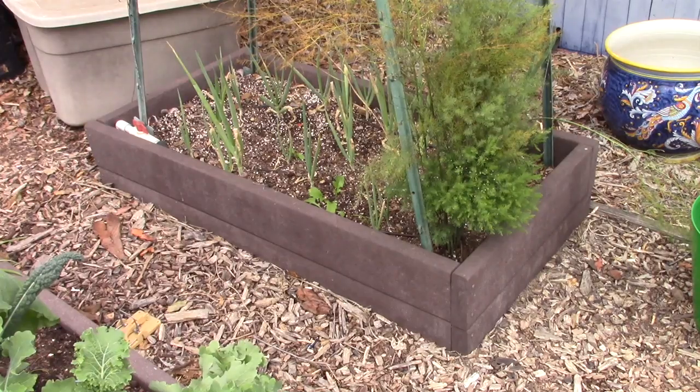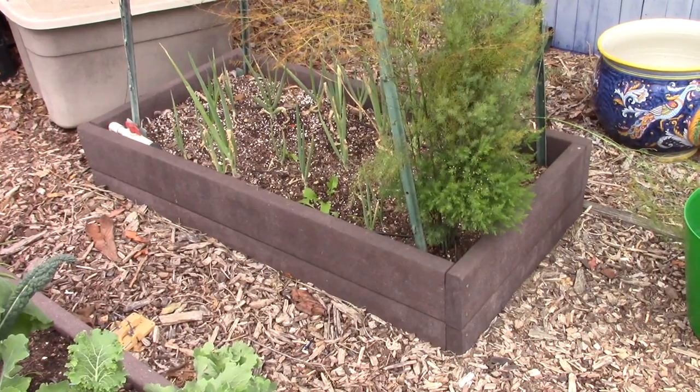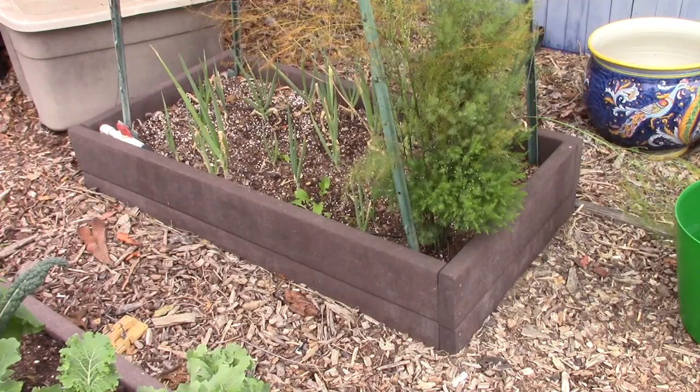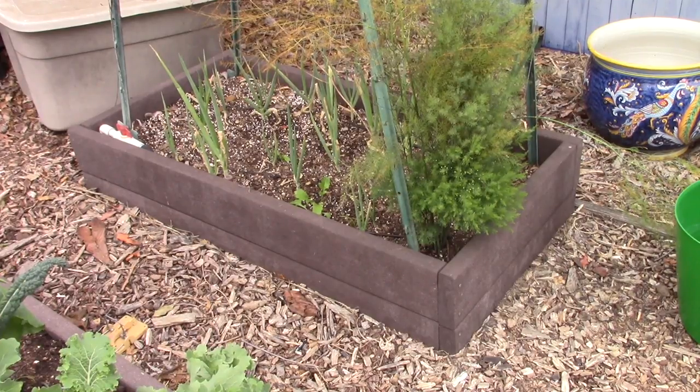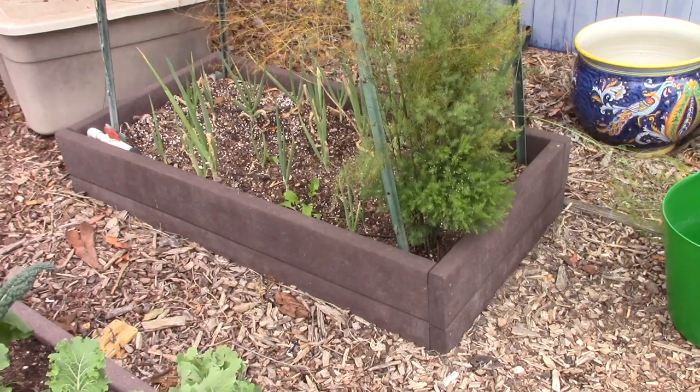Next we've got our asparagus and green onion bed, which are interplanted. The asparagus is done for the season — it's just starting to turn brown and we'll cut it down in early spring. We like to leave the foliage over winter for habitat because ladybugs love to mate in our asparagus patch. The green onions we just pick the tops off and they keep on growing.